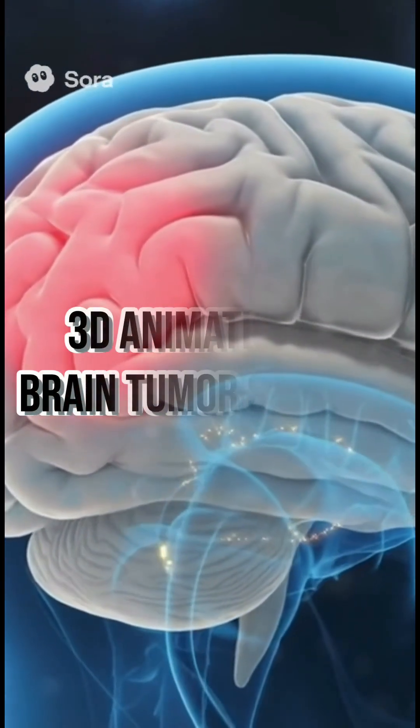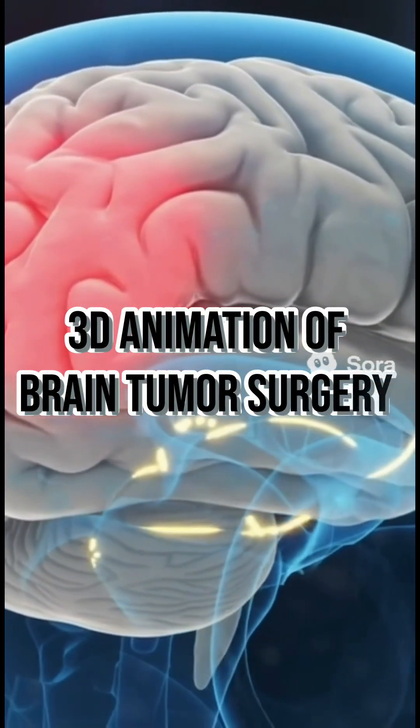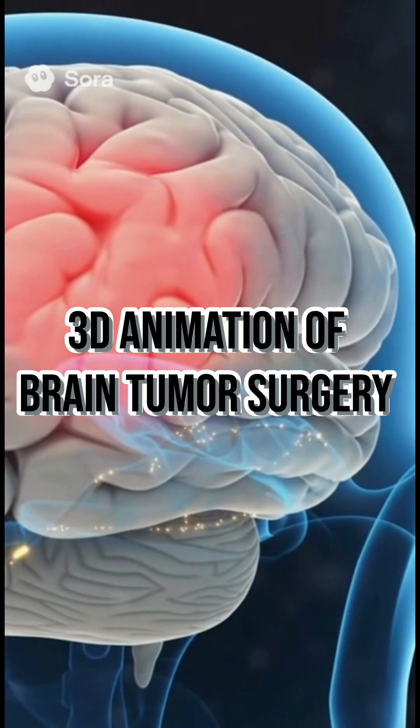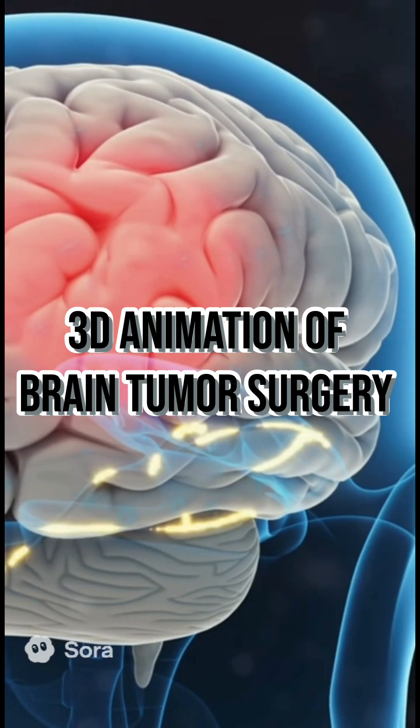Ever wondered what's happening inside the human brain? Right here, a tiny tumor is causing big trouble. But don't worry, what you're about to see is science at work. Watch closely, because this is where the magic begins.